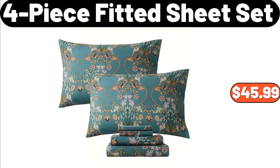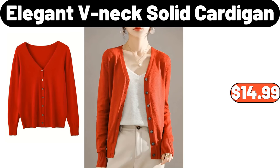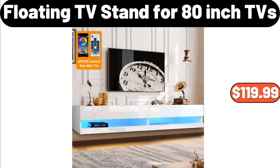4 Piece Fitted Sheet Set, $45.99. Laundry Hamper with 3-Tier Shelves, $56.99. Elegant V-Neck Solid Cardigan, $14.99. Spice Rack Organizer, $3.99. Ceramic Cereal Bowls Set of 6, $23.99. Floating TV Stand for 80-Inch TVs, $119.99.